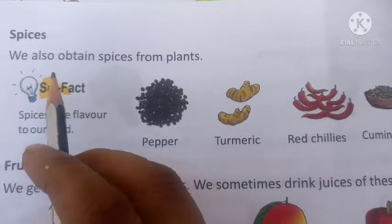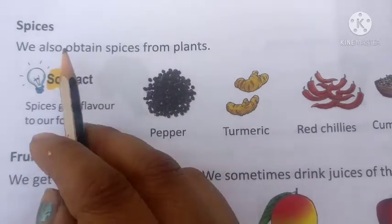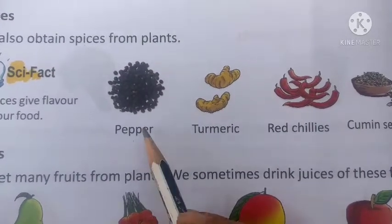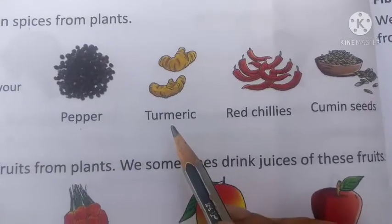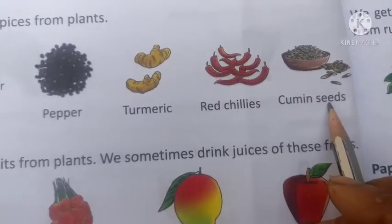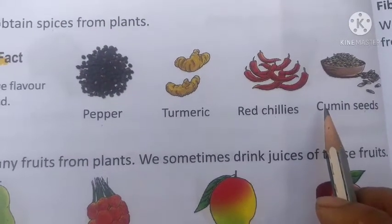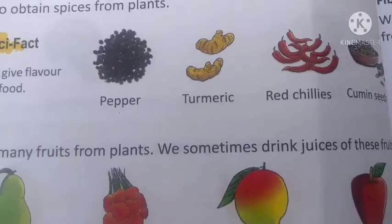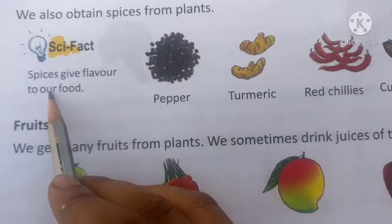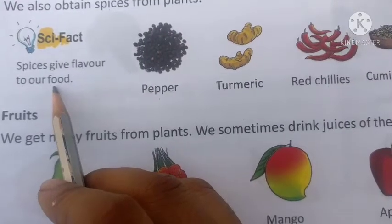We also obtain many spices from plants. We get pepper, turmeric, red chili, and cumin seeds. These spices are also good for our health and have many benefits. Spices give flavor and a good aroma to our food.